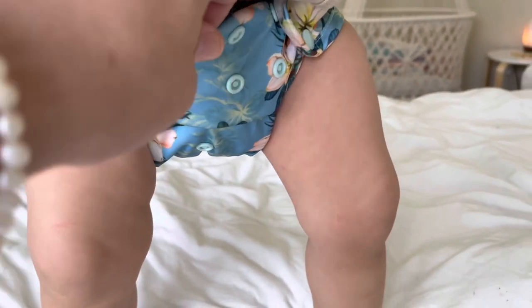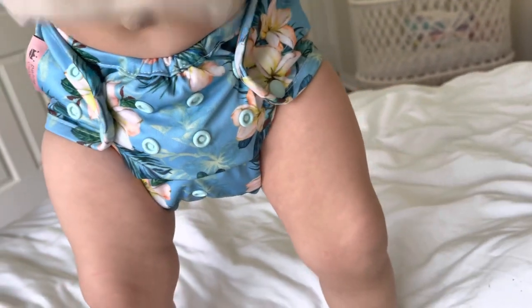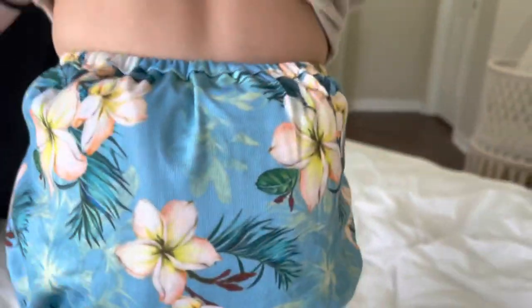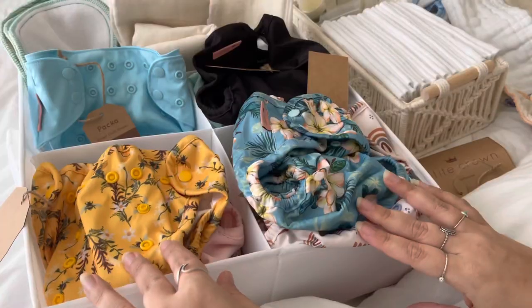The keeper one-size goes up to thirty-five pounds. I have them on the middle snap and I stagger the waist snaps to fit him nice and comfy — there's plenty of room. It's just a pad folded organic muslin flat with a DIY fleece liner.